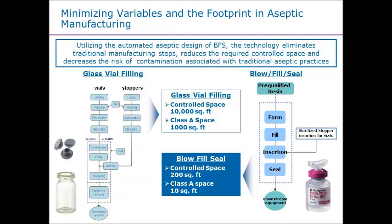Looking at it schematically, when you look at all of the variables of handling glass, what we truly eliminate is all of the glass and component management. You don't wash a container, you don't depyrogenate it, you don't have to go through a lot of those handling requirements, because we actually form and fill the product all inside a Class A environment. That takes a whole level of complexity out of the process.